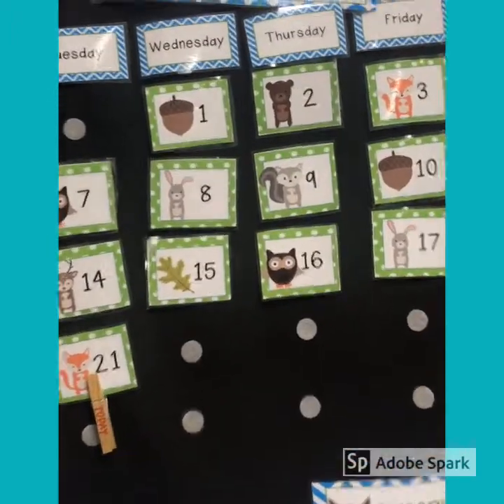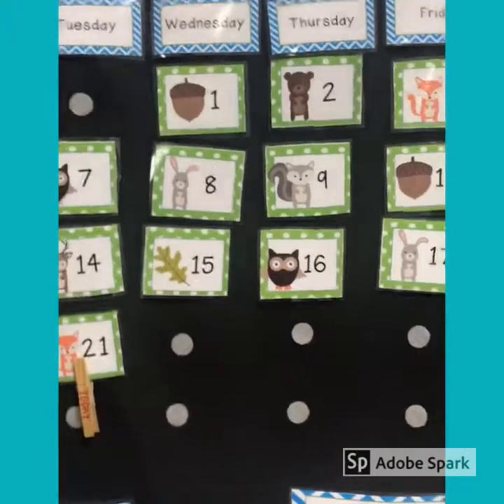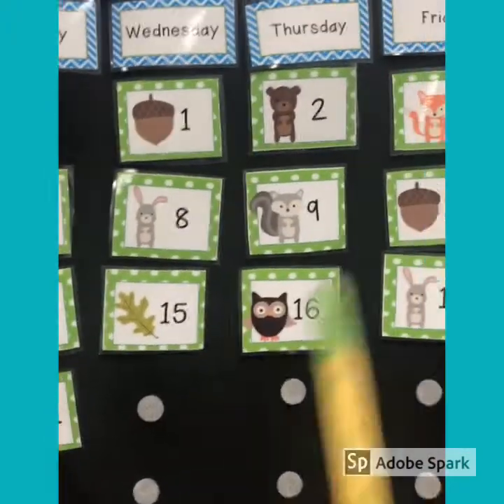Okay, calendar first. We are still in the month of April. Let's count the days in April. Ready, set, here we go.